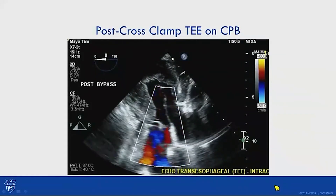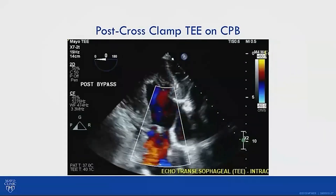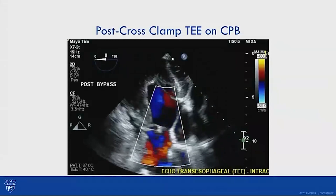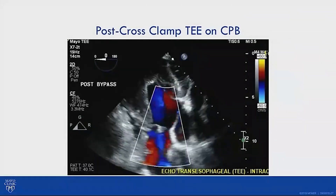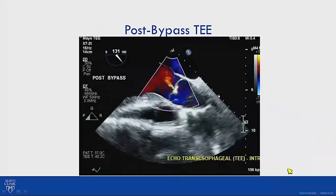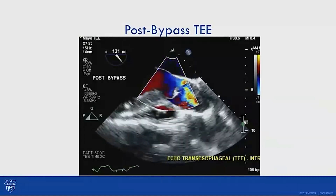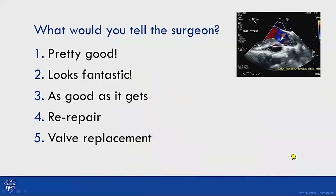Post-cross-clamp TEE on cardiopulmonary bypass with the heart empty showed no LV distension and no aortic regurgitation in the transgastric view — an important check since AI would be immediately apparent with an empty heart on full bypass. At this point the repair looked perfect. Coming off bypass, we were ready for protamine and a final echo assessment.